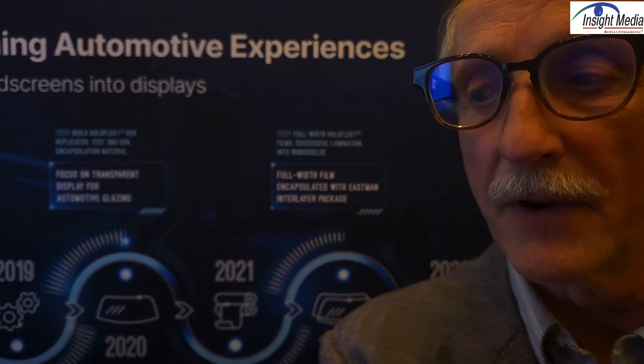Chris Chinnock here for Insight Media. It's CES 2025 at the Ceres Holographic booth. They're a holographic HUD manufacturer, and we're going to take a look at all the interesting stuff they're doing here.